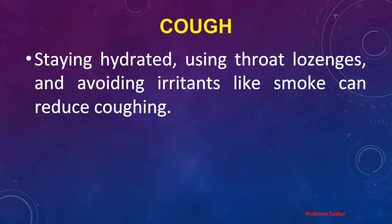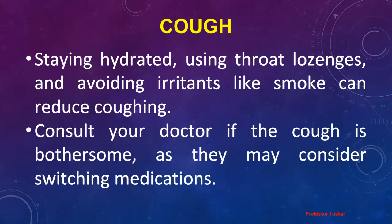Cough: Staying hydrated, using throat lozenges, and avoiding irritants like smoke can reduce coughing. Consult your doctor if the cough is bothersome, as they may consider switching medications.